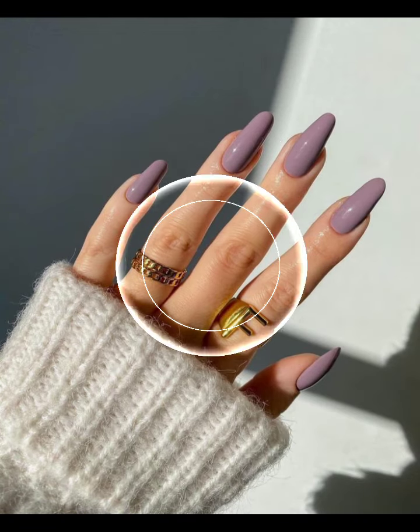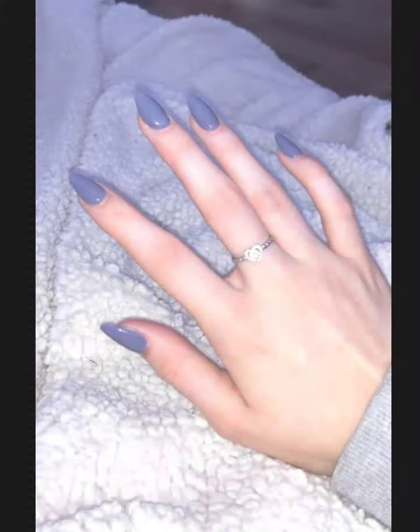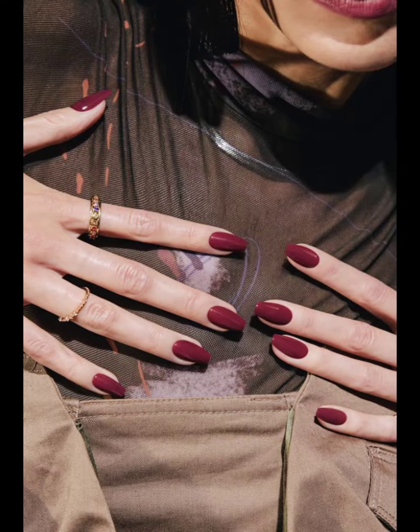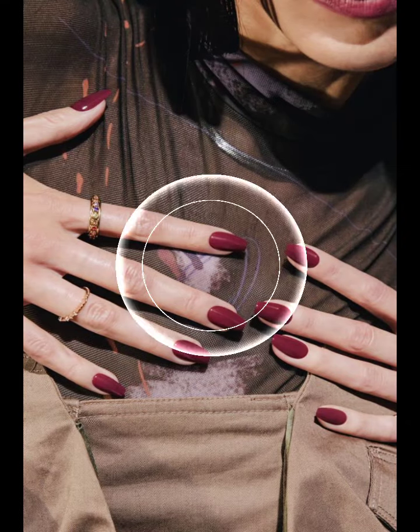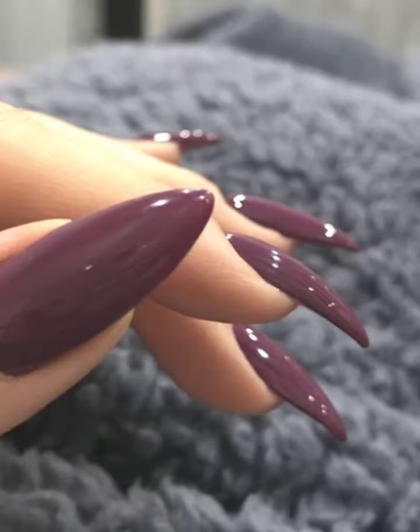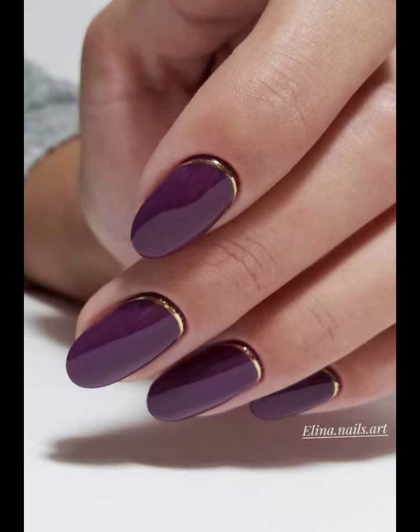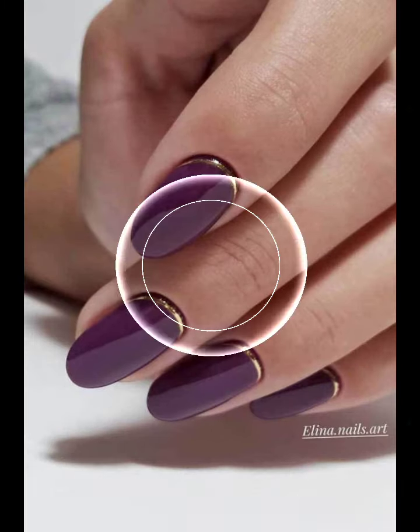I suggest you just keep on watching this video till the end. These are all my favorite collections that I'm going to share with you. You will see unique modern nail art ideas and unique stylish different girls nail cutting designs.